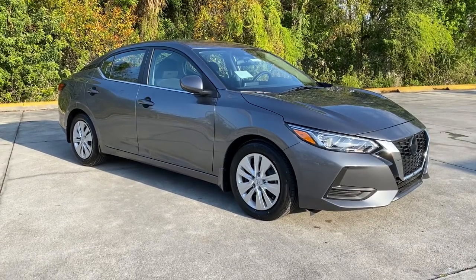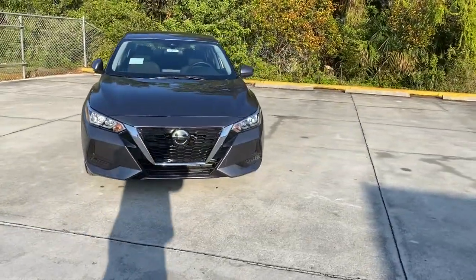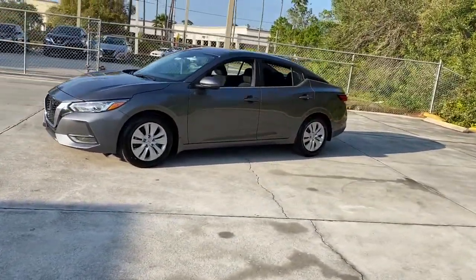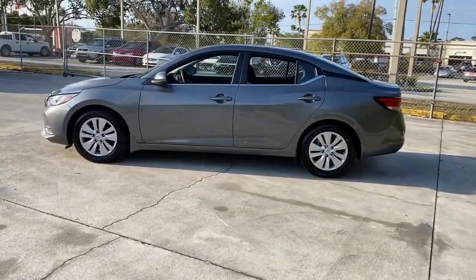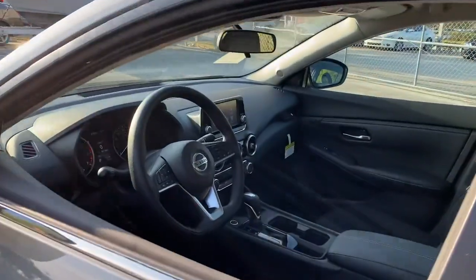Hop into the 2022 Nissan Sentra. Comfort, convenience, safety, and fun are all yours in the sleek and spirited Sentra. This midsize four-door with modern flair delivers a roomy interior with plenty of creature comforts and thoughtful storage solutions. A suite of standard driver assist safety tech and an unmistakably sporty ride. These are just some of the great options this vehicle comes with.